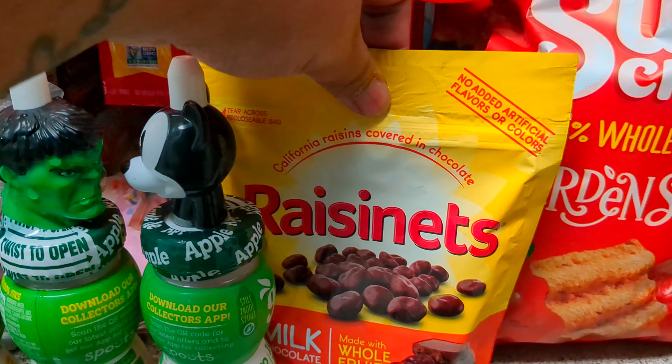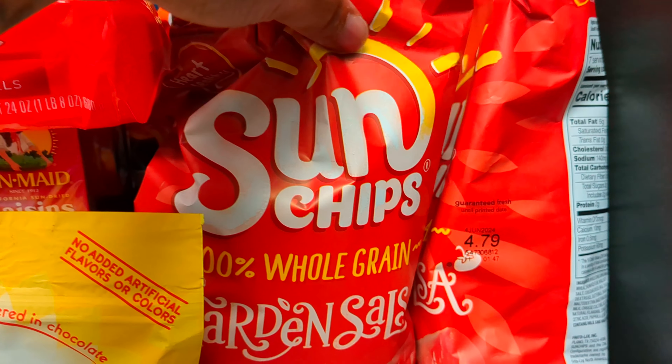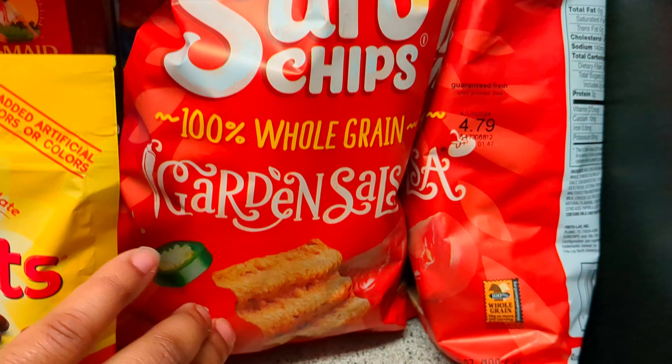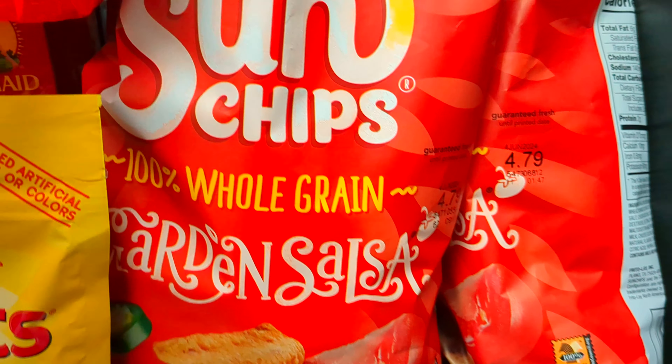I got three of these Good Grow juices, a pack of raisins, my favorite chocolate raisins. I got two bags of Sun Chips and Gordon Salsa. If you haven't tried these Sun Chips, you need to try them — they are very good.